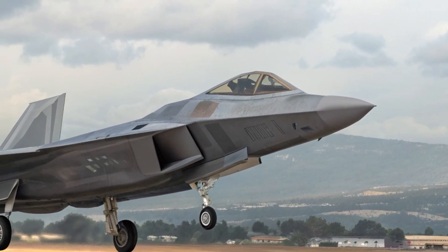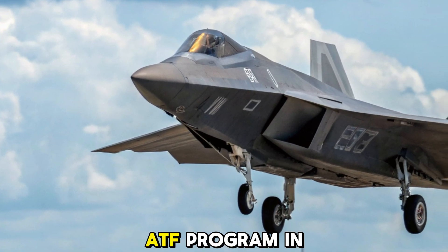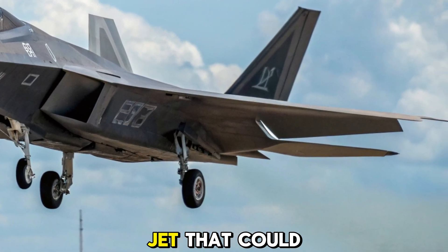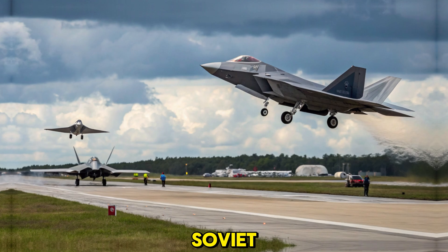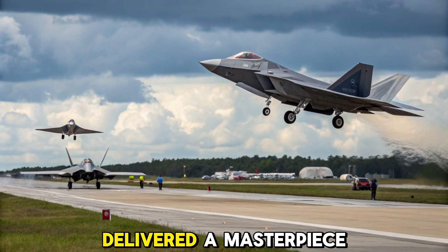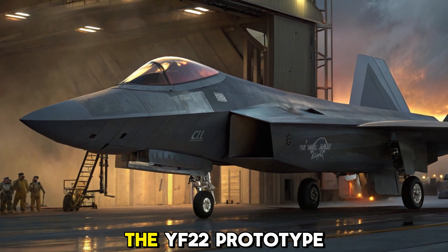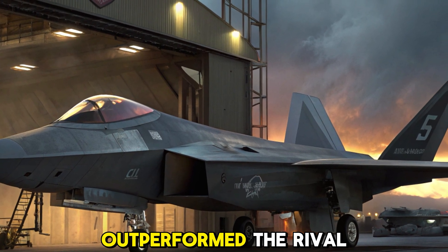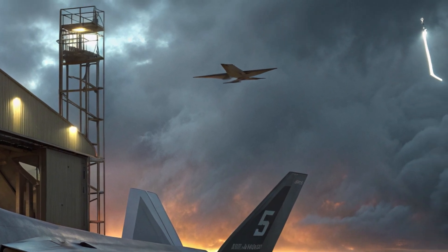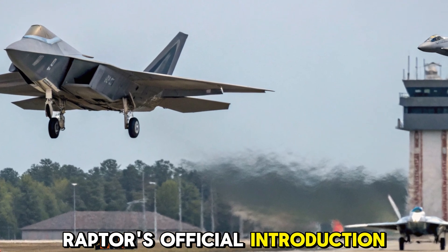The birth of a predator. The F-22 Raptor emerged from the U.S. Air Force's Advanced Tactical Fighter (ATF) program in the 1980s. At the time, America needed a new jet that could dominate any potential Soviet threat in the skies. Lockheed Martin, along with Boeing and Pratt and Whitney, delivered a masterpiece of stealth, speed, and agility. After a grueling competition, the YF-22 prototype outperformed the rival YF-23 and was officially selected in 1991. What followed was decades of refinement, leading to the Raptor's official introduction in 2005.